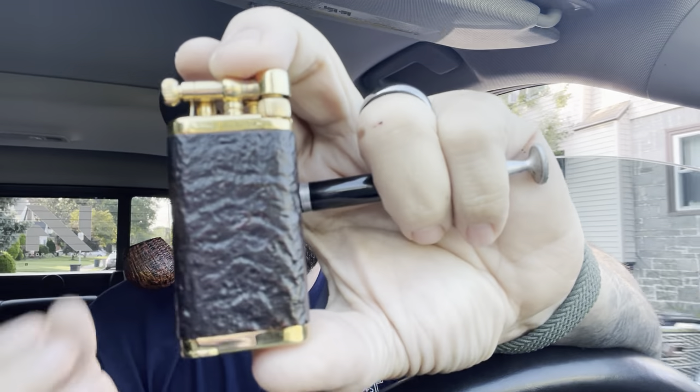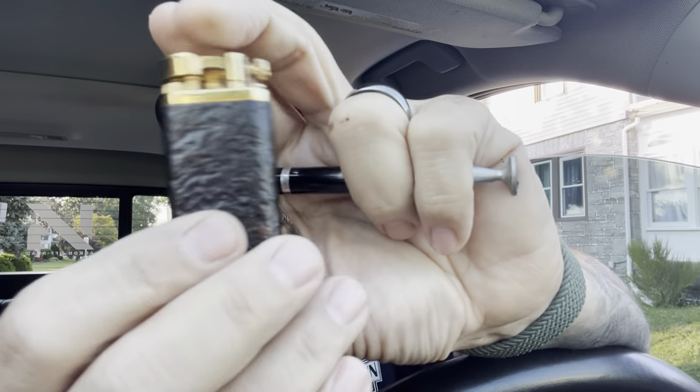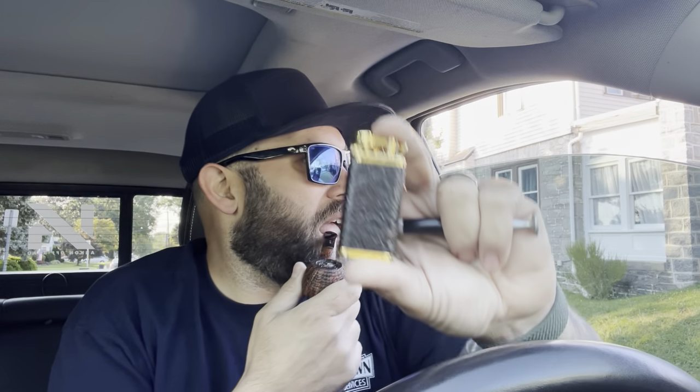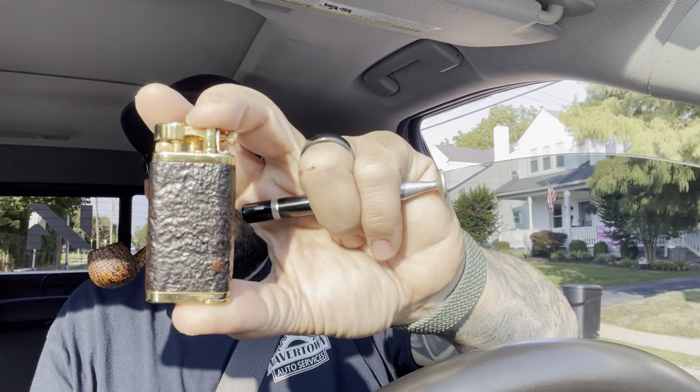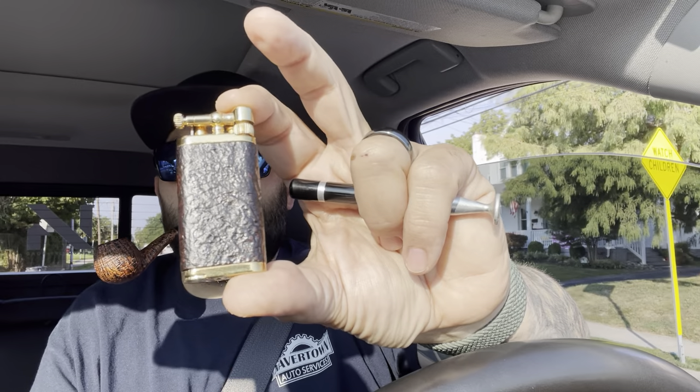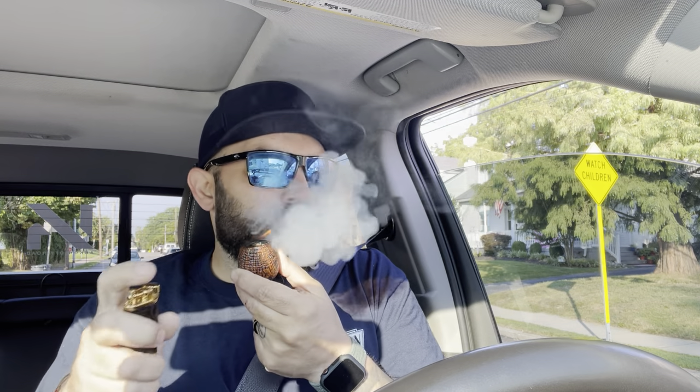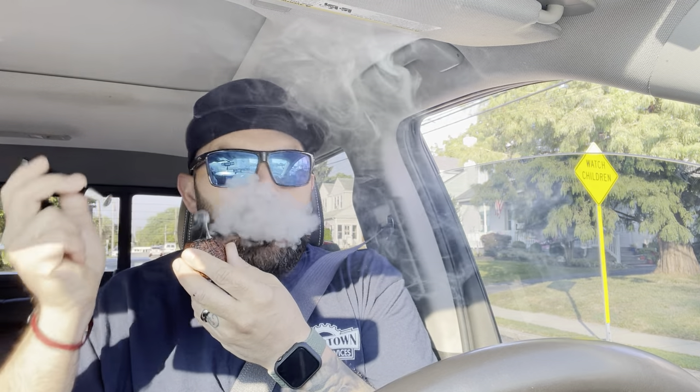Got a new lighter — it's a Corona Old Boy, sandblasted. I have a few of these Old Boys; I always wanted a sandblasted one. I'm a little bummed out because I bought it off Amazon and the picture they had showed this amazing ring grain — this cross ring grain that fanned out — which was the reason I got it. But the one I received looks just like a regular sandblast. Still a great lighter though.